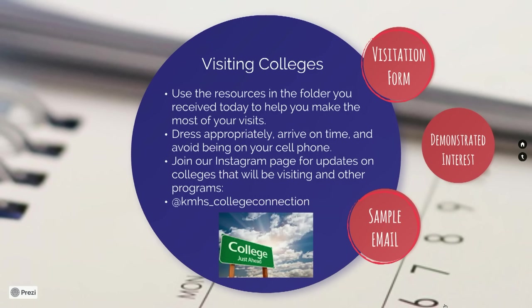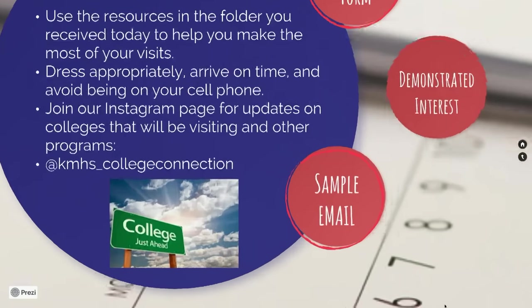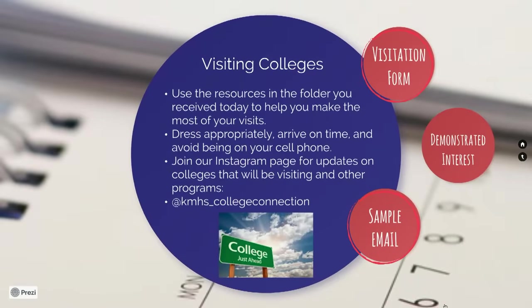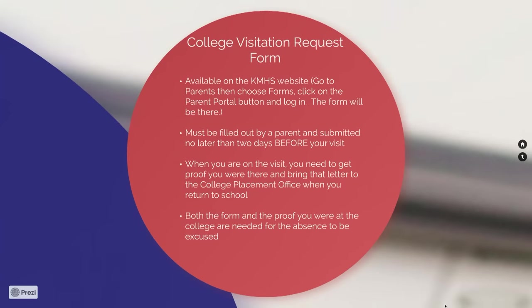Once your tour has concluded, follow up with the college representative from our area. Be sure to ask for their business card and send an email or a personal thank-you note — this demonstrates interest and allows you to continue the conversation. Always include your full name, high school, graduation year, and something you enjoyed from your visit. In your blue folder, you will find a pros and cons list to help you determine what you might be looking for in an institution.